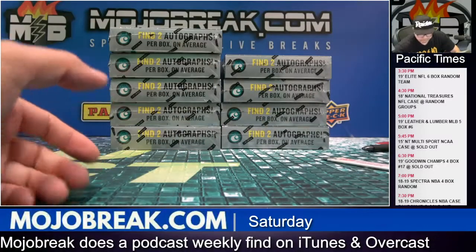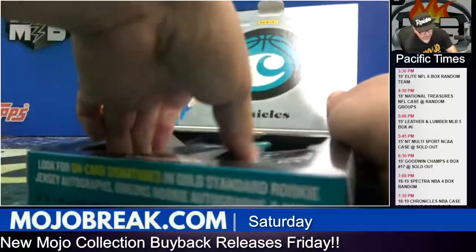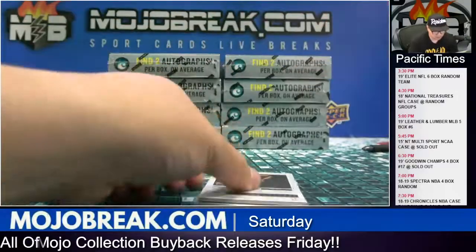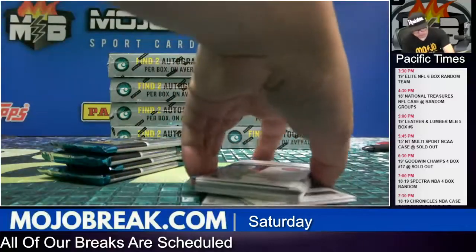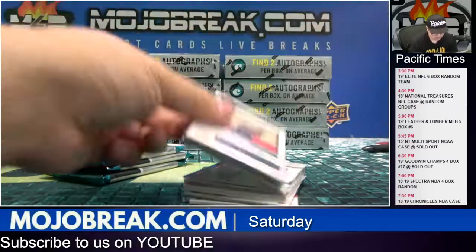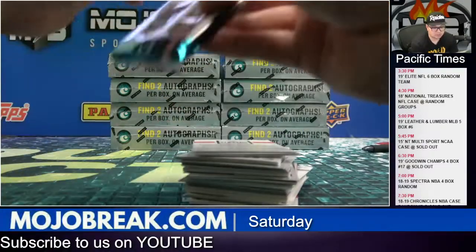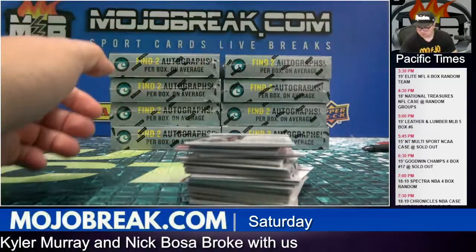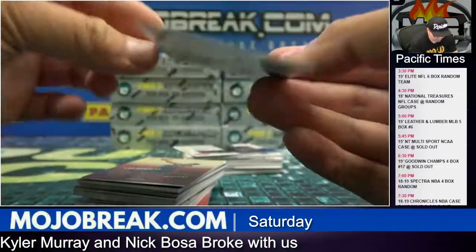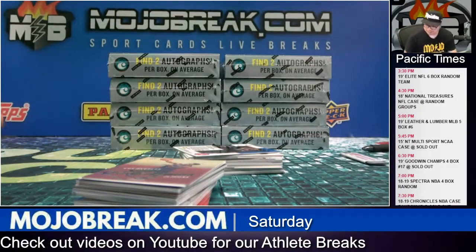Box three, number four. 249. Aaron Holiday on-card Ascent design rookie auto, 35 out of 99 for the Pacers — Indiana Pacers. Sir Shamas.